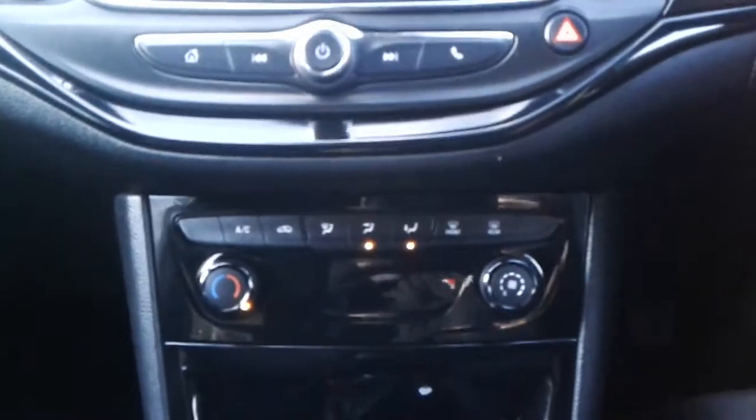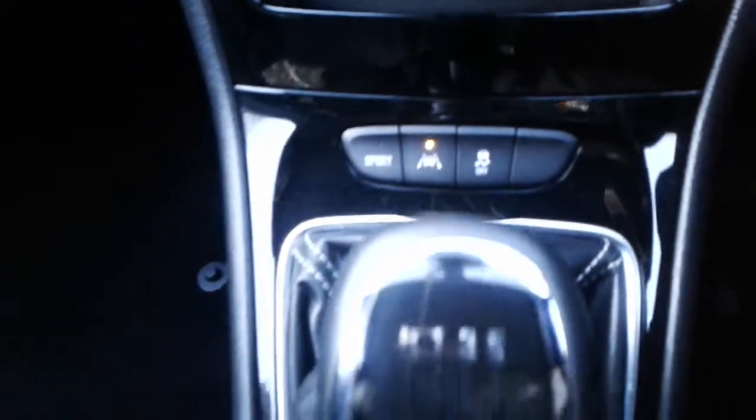We've got FM, AM and DAB radio, Bluetooth connectivity for your phone, air conditioning and a heated rear screen. There is also a sport button and a lane change warning system.